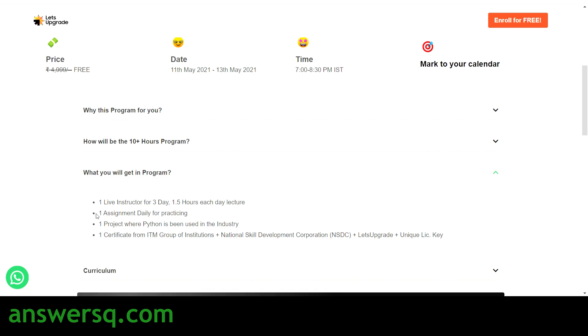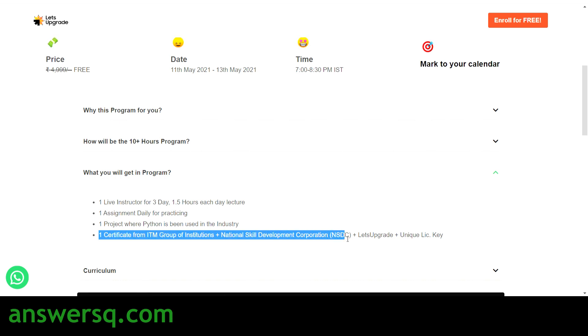In this program you will get one live instructor for three days, with each day's lecture being around 1.5 hours. You will get one assignment daily for practice and one project where you implement Python as used in the industry in real life. After completing the program, you can get a certificate from ITM Group of Institutions, NSDC (National Skill Development Corporation), and Let's Upgrade.